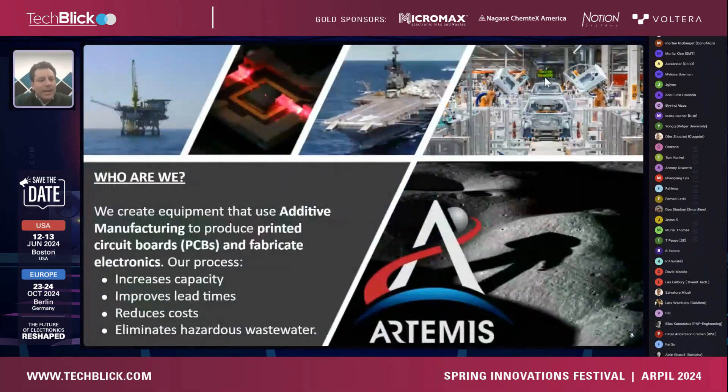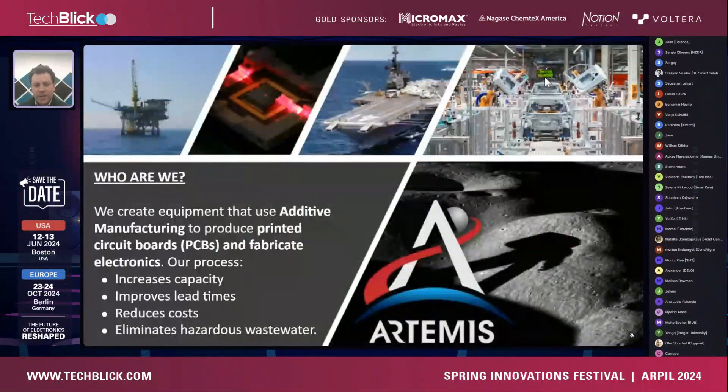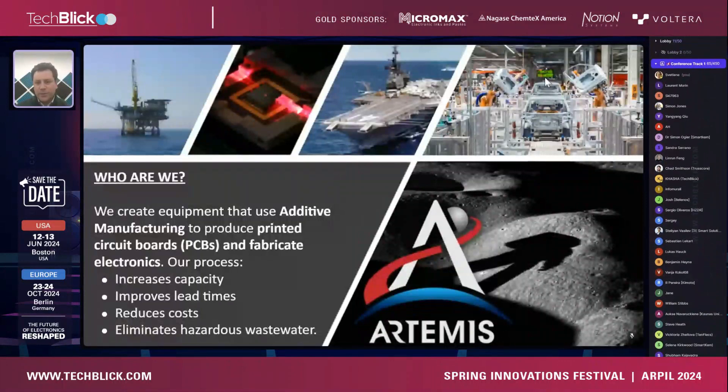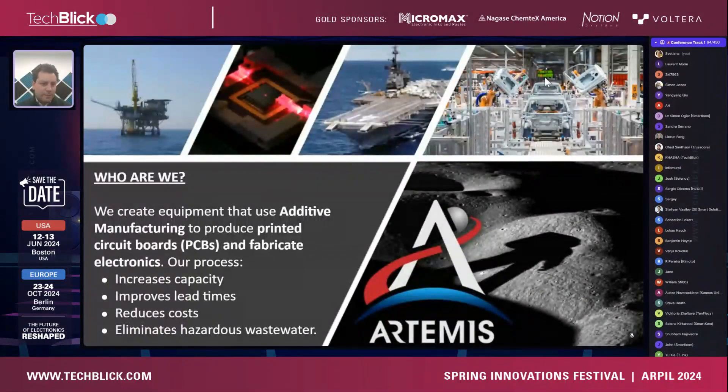Essentially what we do is we create additive manufacturing equipment. We focus mainly on PCB manufacturing, although there are different ways to perceive what a PCB really is. We're aiming at rigid PCBs for prototyping and low volume production.